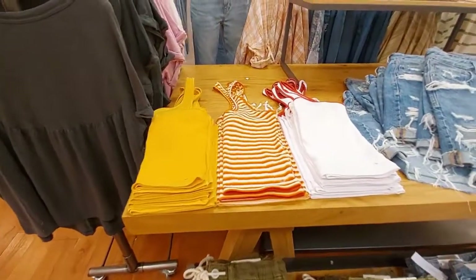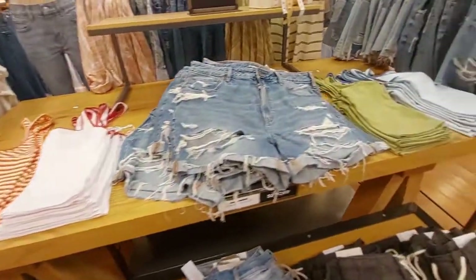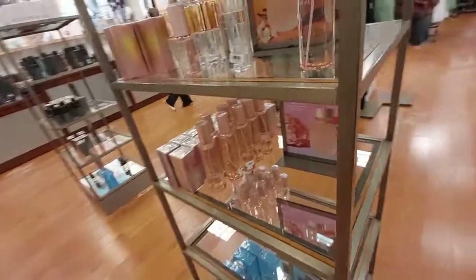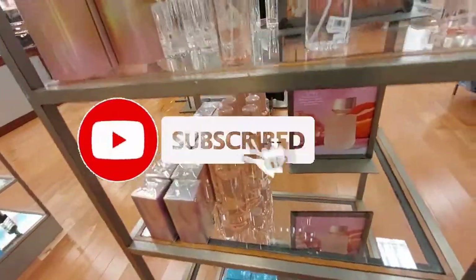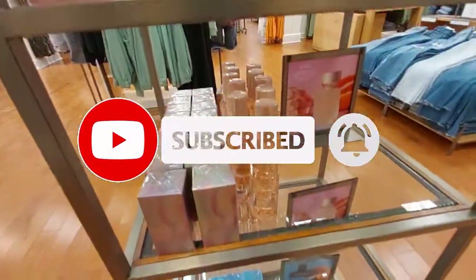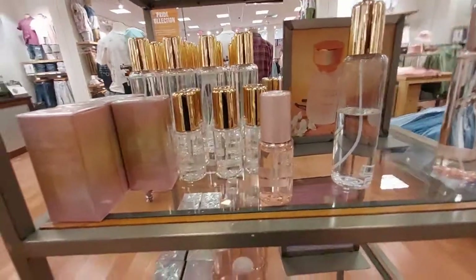They have tank tops too. There's $7.99 halter tops, and then these shorts. Alright guys, I hope you enjoyed the video. If you did, give it a thumbs up. If you're not subscribed, go ahead and subscribe — regularly updated content — and ring the bell if you want to be notified of all my upcoming videos. Alright, see you next time!